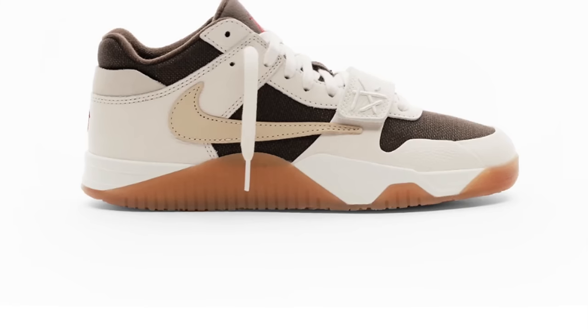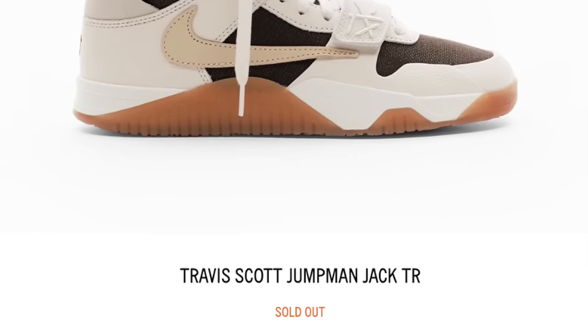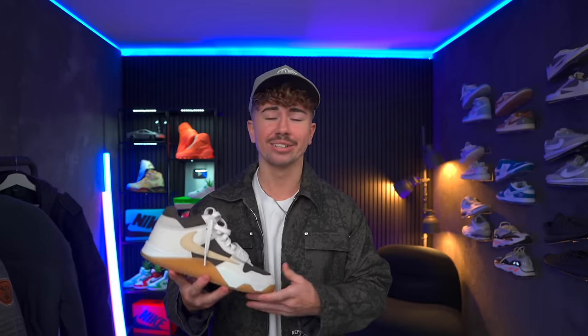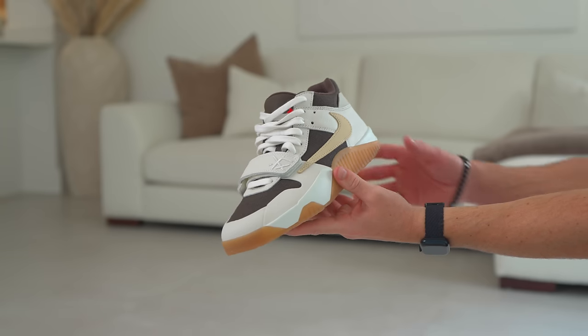These had a very limited shock drop on the Travis Scott website during Grammy night — literally just a couple hundred pairs, and they sold out in seconds. That spiked the resale price to currently around two to three grand. There is supposed to be another wider release for this colorway taking place on March 5th, through the Nike Sneakers app and potentially other retailers. They retail at $200, which is pretty steep.